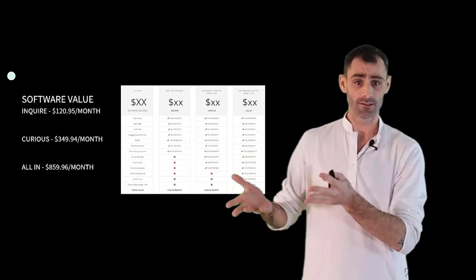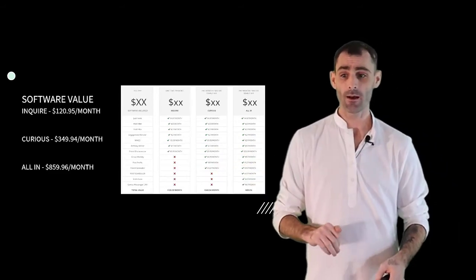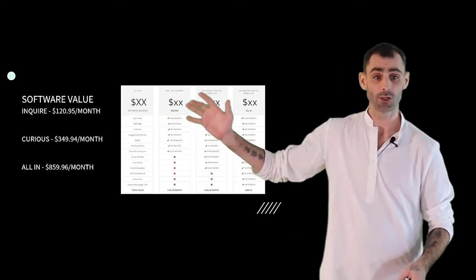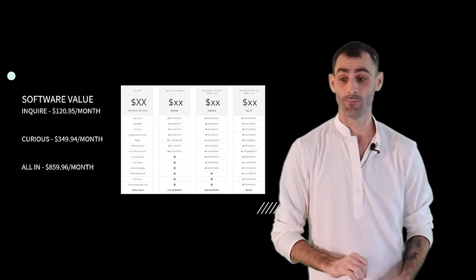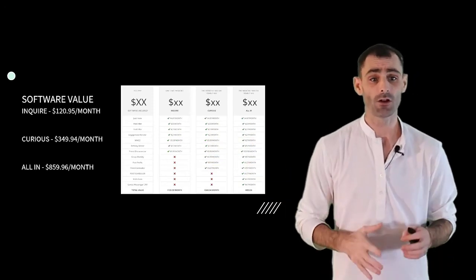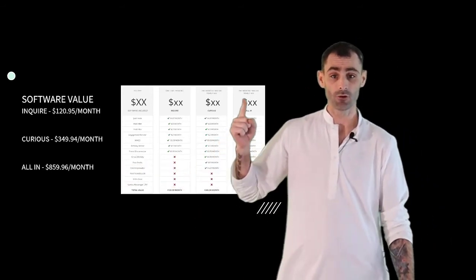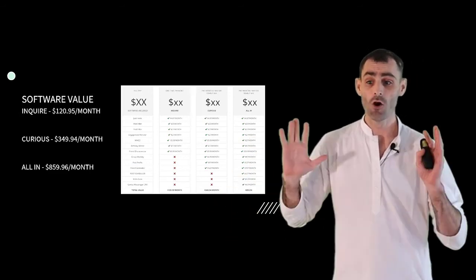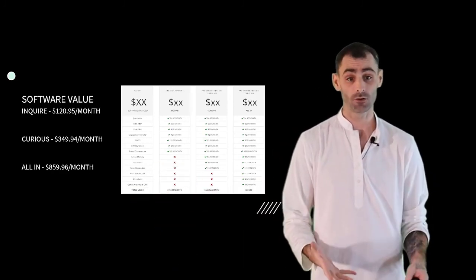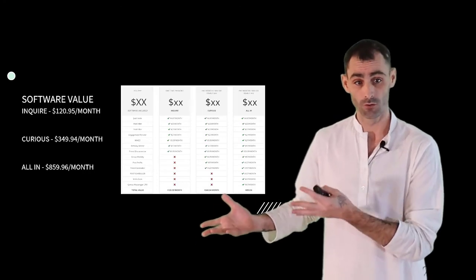People are actually paying the prices we've listed here. The softwares are included based on the package you sign up for. If you look at our Inquire package, that's $120 a month worth of software included for you. If you look at our Curious package, that's $350 a month worth of software. And if you look at our All In package, we've included $850 worth of software for you. You can see how much software and how much value we've stacked in this offer just from the software alone.